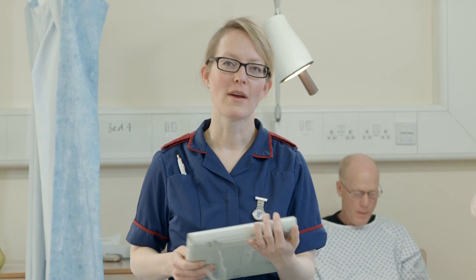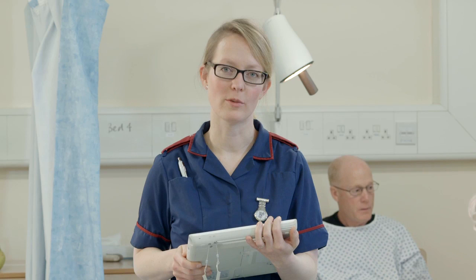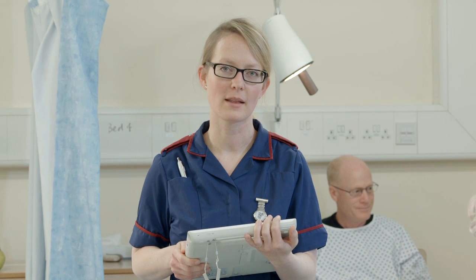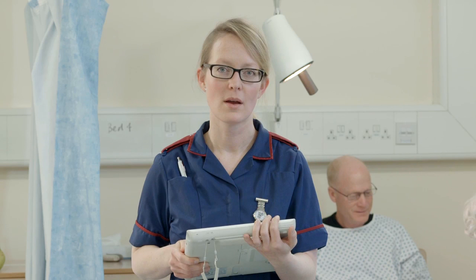Right now we're undertaking research into how electronically recording vital signs can help us identify critically ill patients more quickly. Also, our system automatically prescribes certain drug treatment regimens — so for example, when a positive MRSA swab is identified in the labs, the system automatically prescribes MRSA eradication therapy for that patient, which I can then administer. We're currently looking at the effect this has had on the rates of MRSA in our hospital.